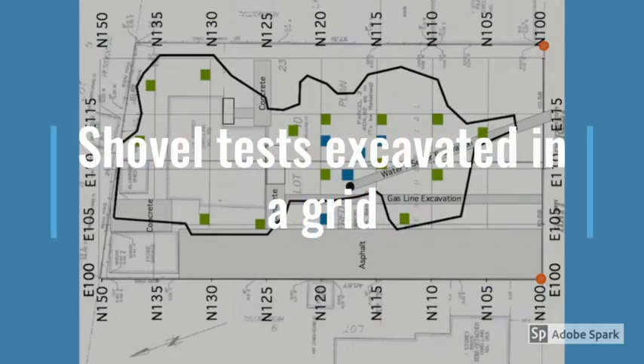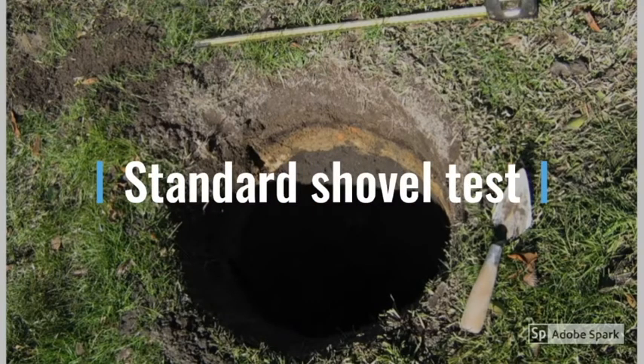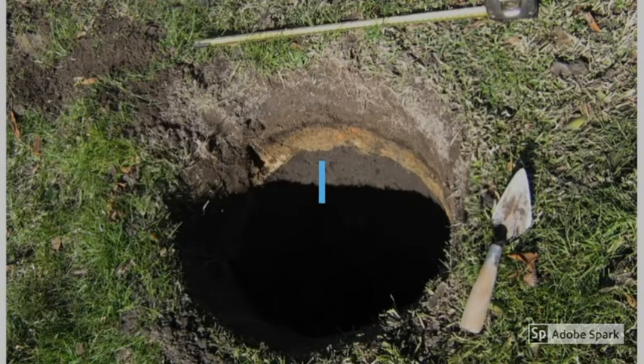A standard survey needs shovel tests excavated in a grid across the study area. A shovel test is a small hole the width of a shovel down to sterile subsoil, usually 30 to 50 centimeters deep. If we find an artifact in one of these shovel tests, we dig other holes close by to see if we find anything else.